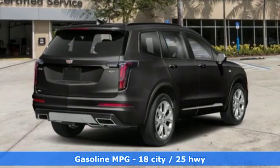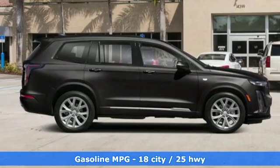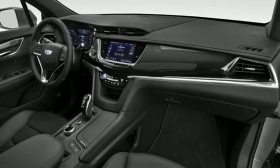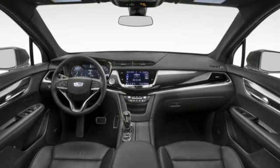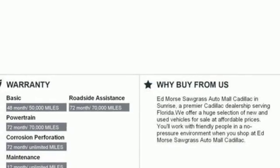Automatic transmission, gas pressurized shocks, streaming audio, power tilt down heated mirrors, front heated leather bucket seats, auto dimming rear view mirror, external memory control, doors and push button start proximity key, dual zone climate control, front and rear parking sensors, and V6 engine.